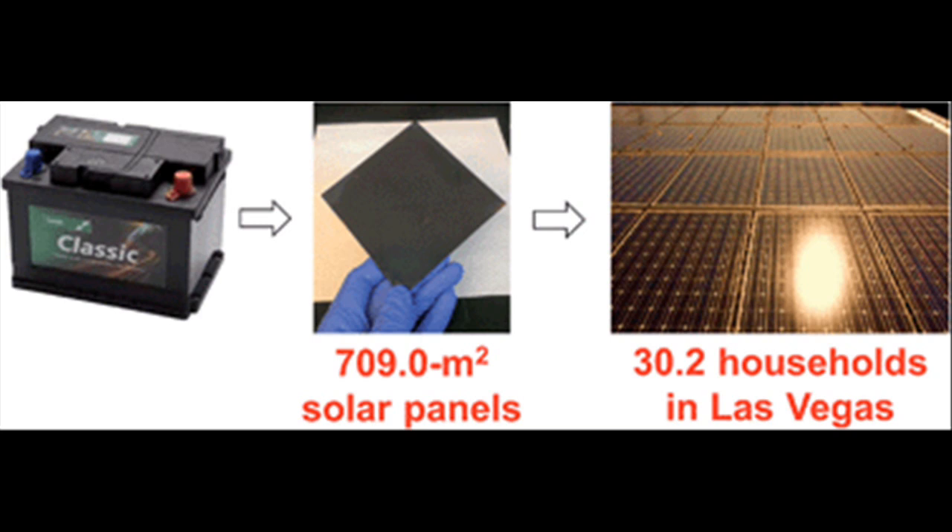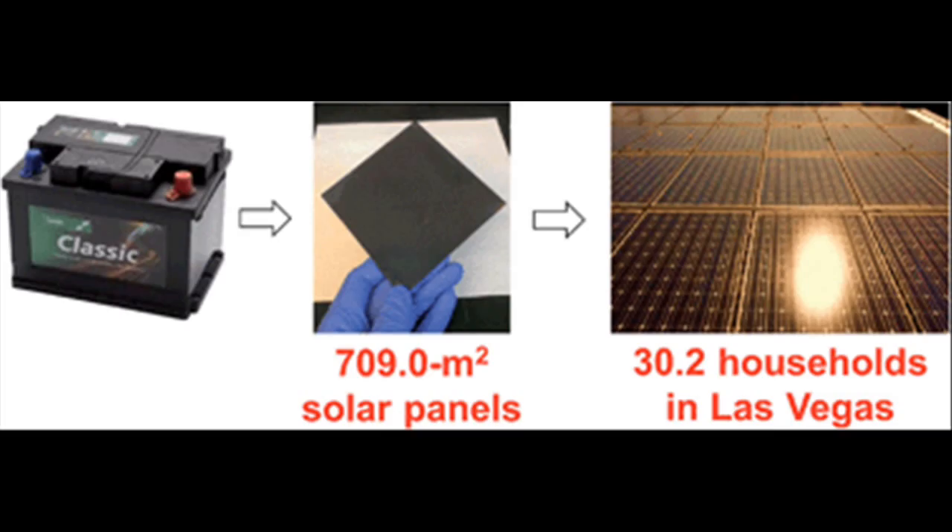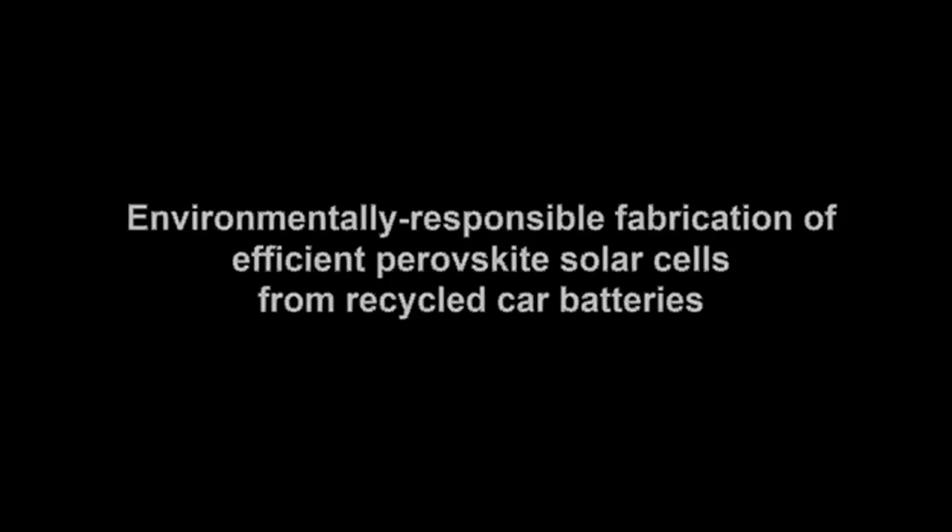As an added advantage, the production of perovskite solar cells is a relatively simple process. According to the researchers, this new process is pretty interchangeable with the current production method. The researchers don't intend to start a company to commercialize their technology. Instead, they wanted to show people who are developing and manufacturing perovskite solar cells that the lead from old batteries performs just as well as mined lead.